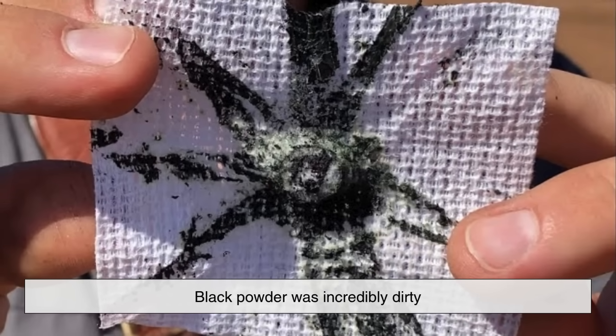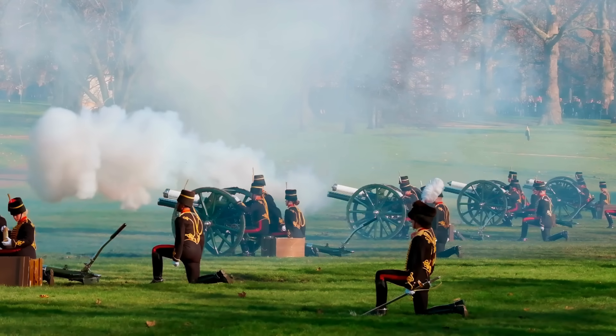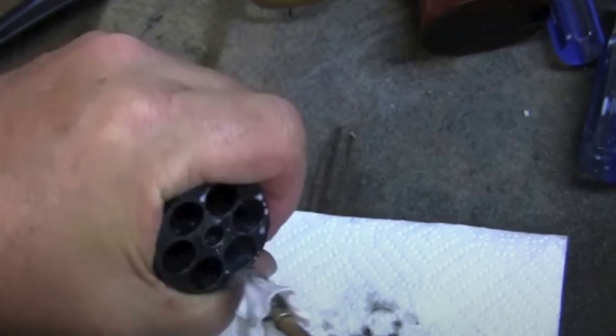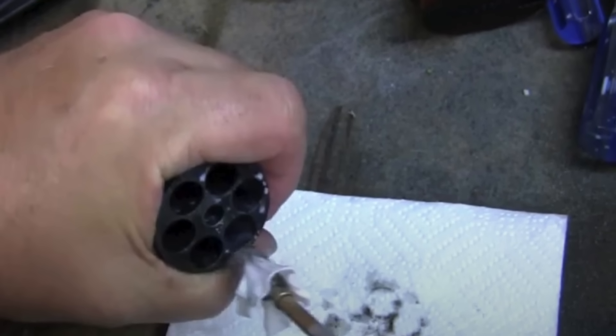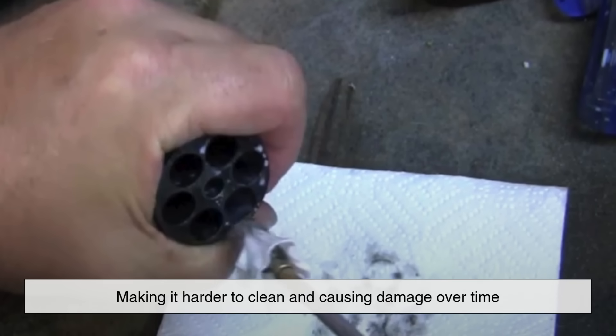But there was a problem. Black powder was incredibly dirty. It produced thick clouds of smoke that could obscure a battlefield or give away a shooter's position. It also left behind a corrosive residue that could foul the barrel of a gun.